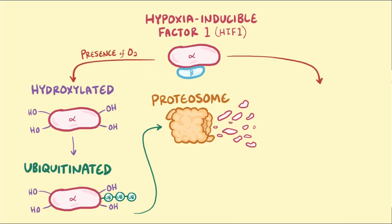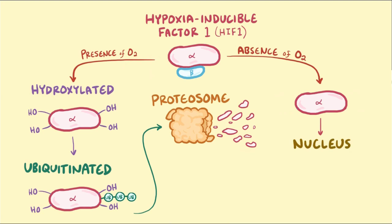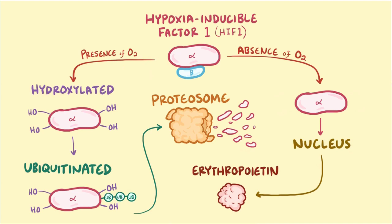When the kidney cells are starved and there's an absence of oxygen, HIF1 doesn't get hydroxylated and ubiquitinated, and as a result it sticks around. HIF1 then goes into the nucleus of the cells and acts as a promoter to increase the synthesis of erythropoietin mRNA. In other words, as the demand for oxygen exceeds the supply of oxygen to the kidney cells, they start producing more erythropoietin.